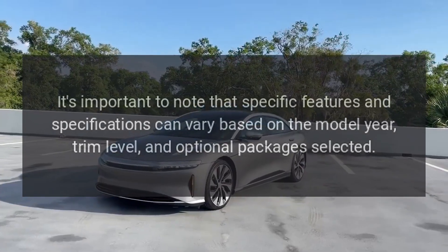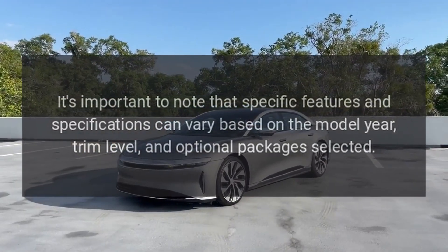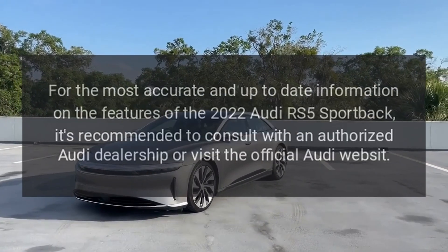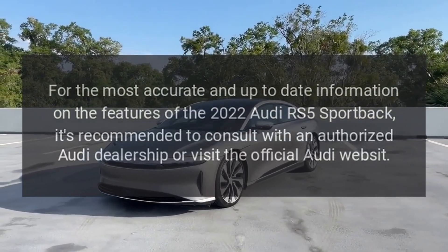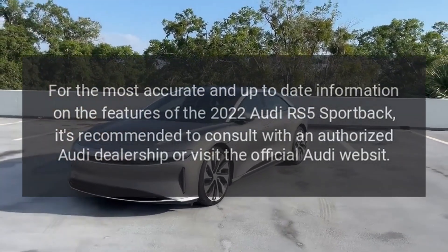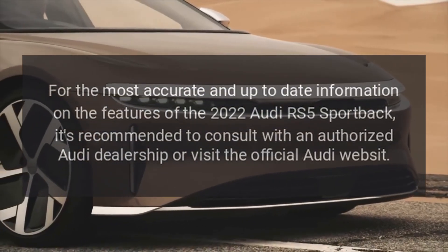It's important to note that specific features and specifications can vary based on the model year, trim level, and optional packages selected. For the most accurate and up-to-date information on the 2022 Audi RS5 Sportback, it's recommended to consult with an authorized Audi dealership or visit the official Audi website.